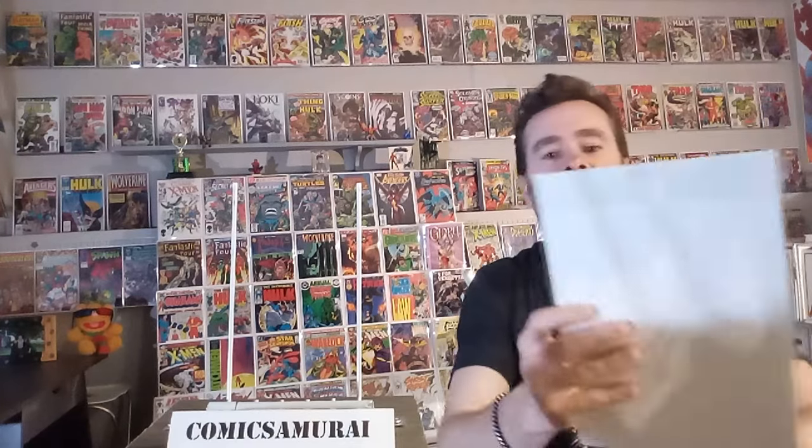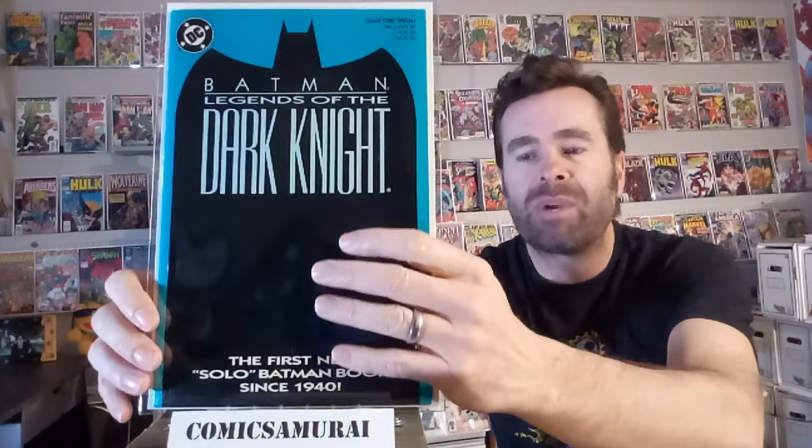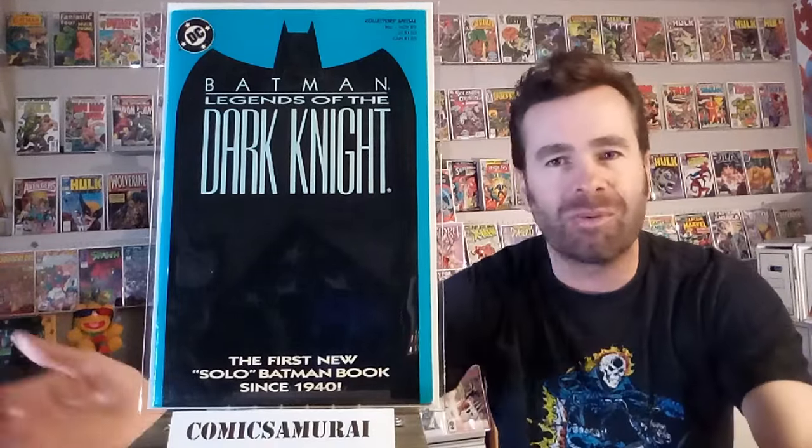Next up, we got Batman Legends of the Dark Knight number one. This was an early gimmick where they printed multiple colors on the border — the interior was exactly the same, but you could buy different colors on the cover. Not one of my more favorite gimmicks. Another one that's not my favorite: DC put out a ton of zero-issue comics. They had an event called Zero Hour, and to kick it off, they put out number zeros for every title that month. You could buy a kit where you got all the issue number zeros — and I did it.